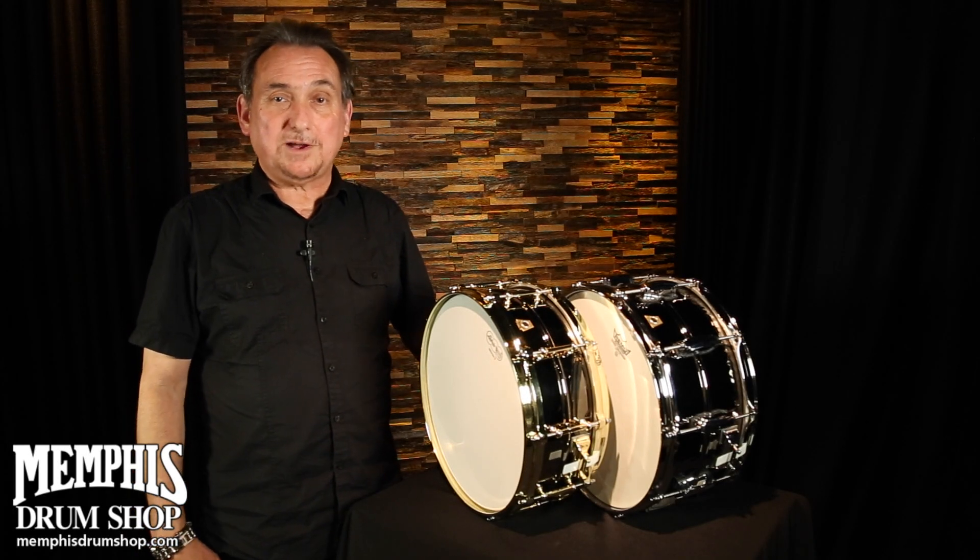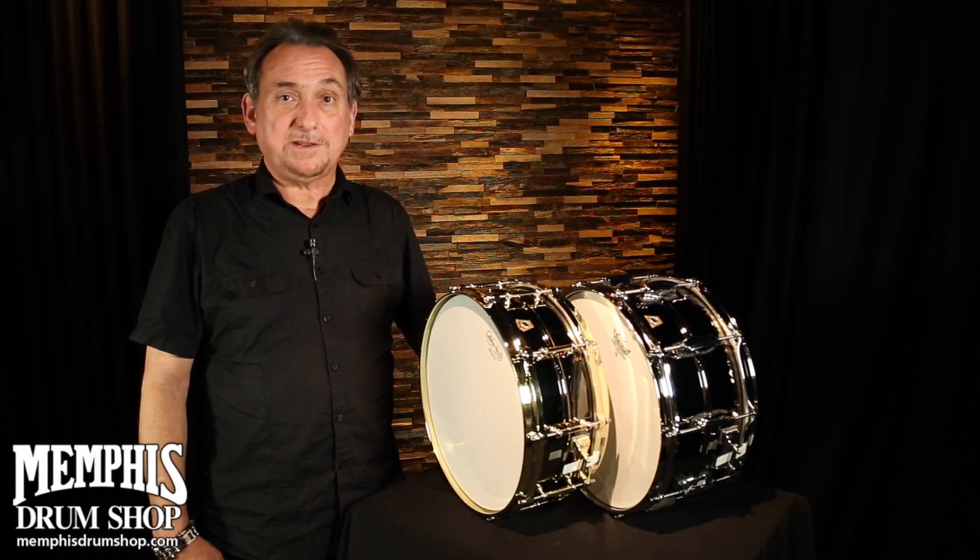I'm Terry from Ludwig Drums. I'd like to talk to you about the Black Beauty snare drum line today. Black Beauties have been synonymous with the Ludwig brand since the 1920s.